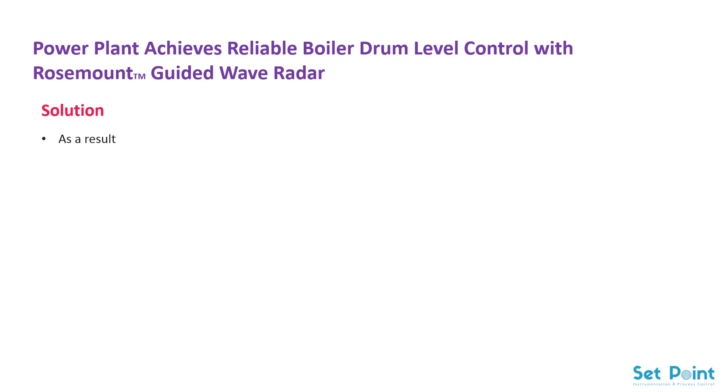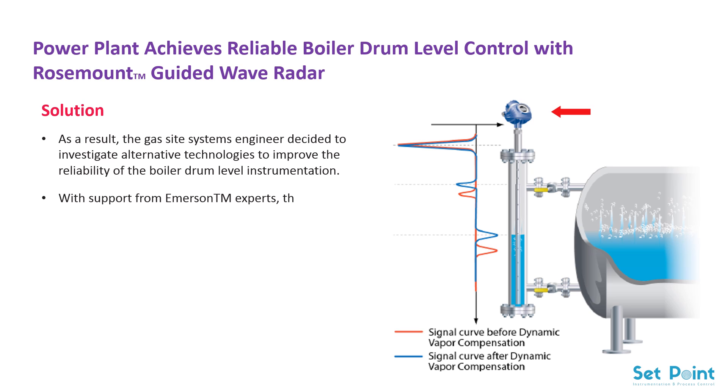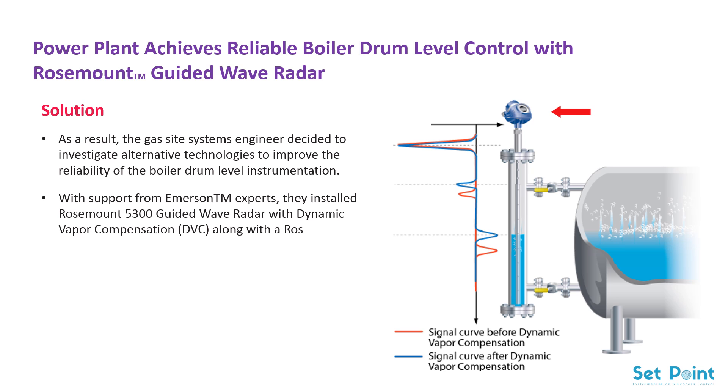Solution: as a result, the gas site systems engineer decided to investigate alternative technologies to improve the reliability of the boiler drum level instrumentation. With support from Emerson team experts, they installed Rosemount 5300 guided wave radar with dynamic vapor compensation (DVC), along with a Rosemount 9901 bypass chamber.